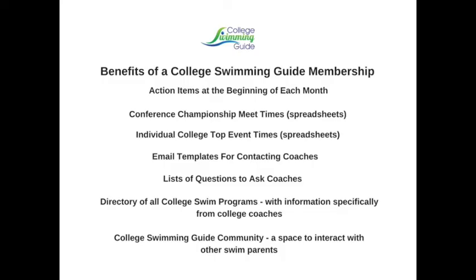For more information on simplifying the recruiting process, check out the College Swimming Guide website at www.collegeswimmingguide.com to learn how to become a member of the Fastlane. Members receive monthly action items, sample emails to coaches, lists of questions to ask coaches, and many more resources. We also have a directory of all college swim programs in the country with information about each program and questions answered directly by the coaches, including practice schedules, when coaches prefer to be contacted by prospective recruits, whether the program offers scholarships, and what the coaches are looking for in a swimmer. Fastlane members have access to spreadsheets of conference championship meet times and top event times for all of the college swim programs in the country, which saves you hundreds of hours of time in your research.